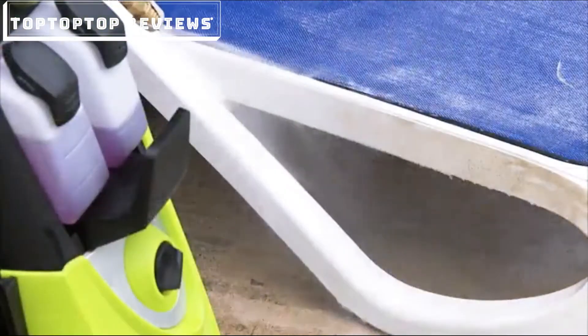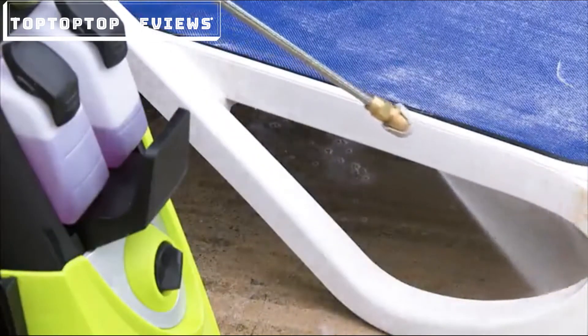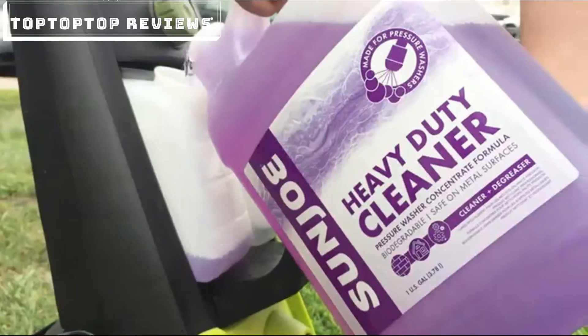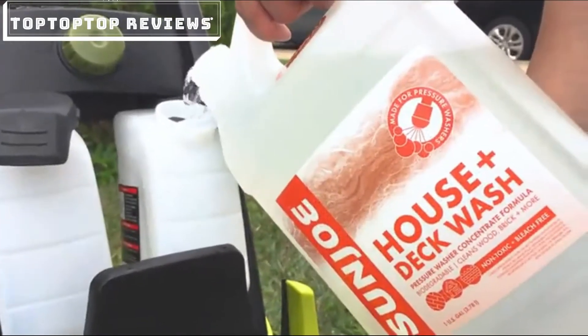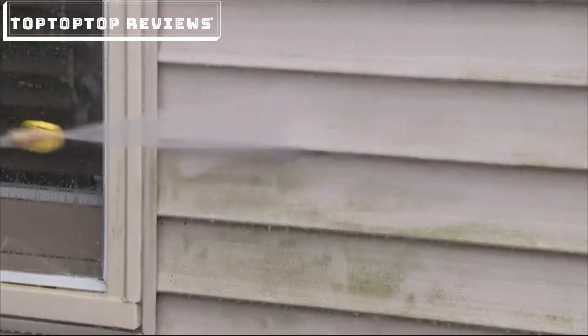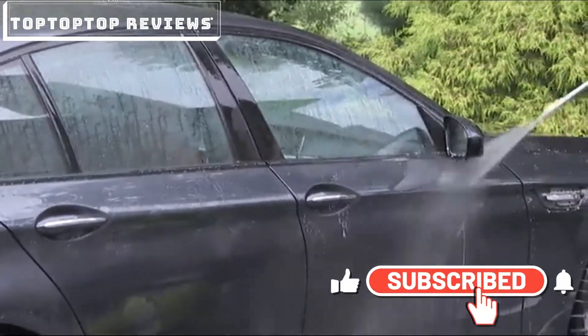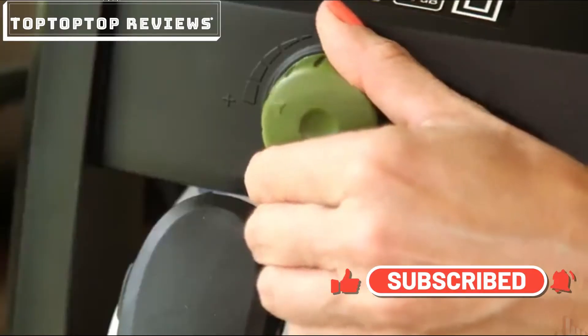The Sun Joe is equipped with dual detergent tanks. Our dual 0.9-liter tanks allow you to store two different types of detergent. Want to power wash the house? Wash your car? Why choose? You can do both with just the simple turn of a dial.